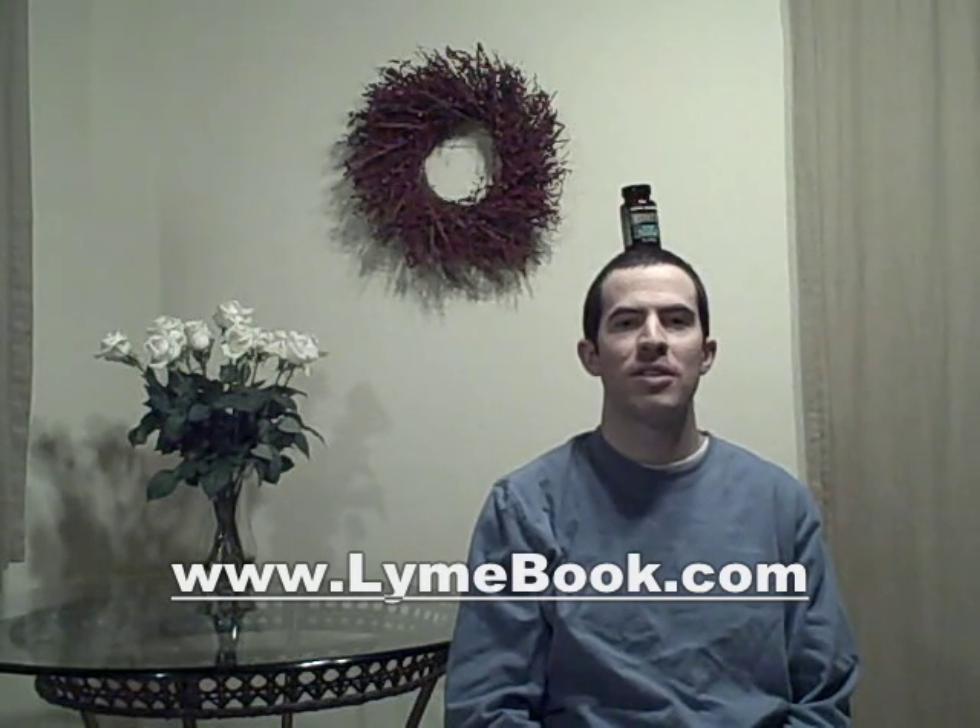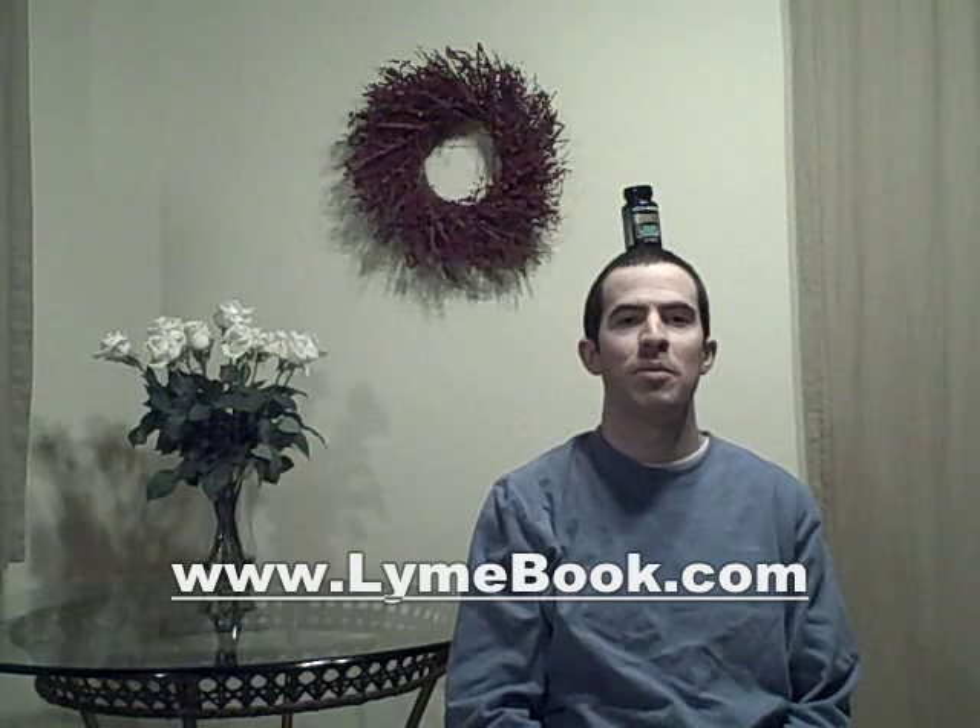So just like balancing a bottle of supplements on your head, you want to have Herx reactions to get rid of the bacteria, but you don't want them to be too severe and you want to give your body a break. This is Brian Rosner with Biomed Publishing Group. I'm a journalist, not a medical professional, and I hope that you learn how to basically perform the balancing act and get down the road of your healing.